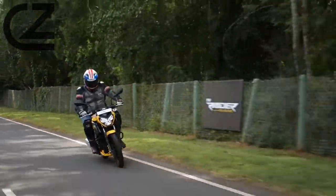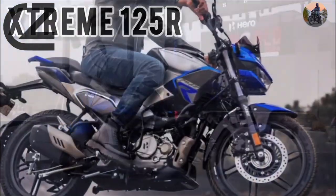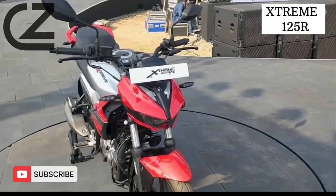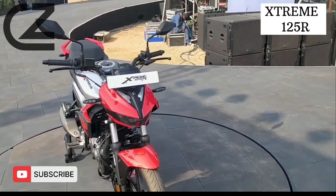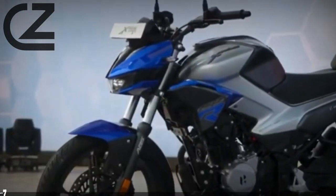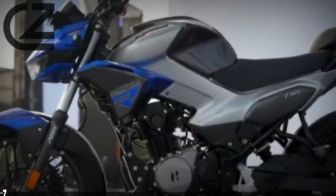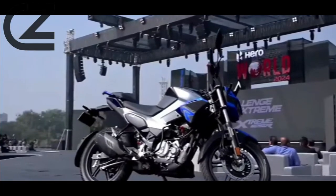Hello, dear viewers. Thank you for watching us introducing the Hero Xtreme 125R, a powerhouse on two wheels that redefines the thrill of riding. With its sleek design and cutting-edge features, this bike is a perfect blend of style and performance, making it a true standout in the 125cc segment.